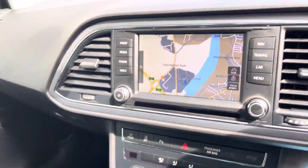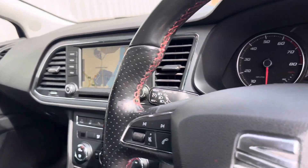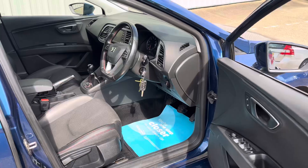This one's got the satellite navigation, Bluetooth for your phone, digital radio, full link for your Android and Apple, auto lights, and cruise control.